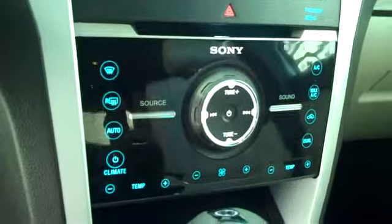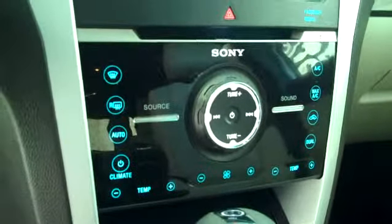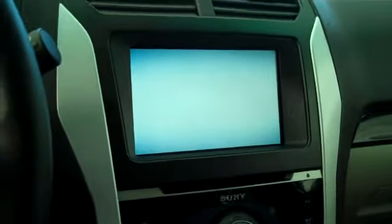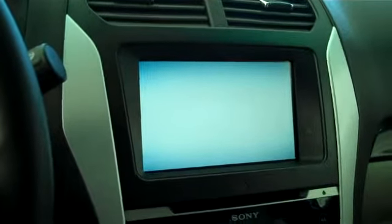Ice cold AC, dual climate control, dual heated seats, Sony AM/FM, satellite CD, MP3 player, navigation capable, along with MyFordTouch — a fully integrated touch screen system that allows you to control all of your audio and climate control features.